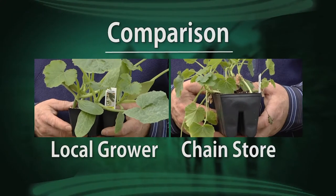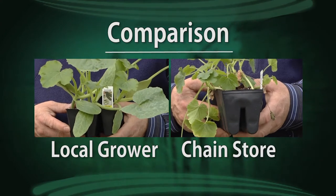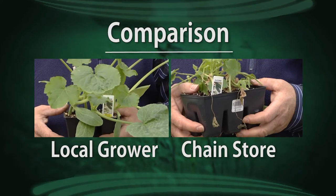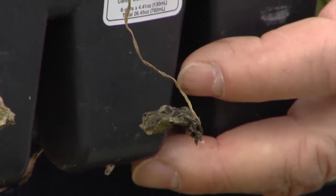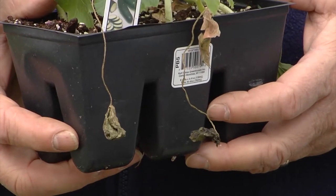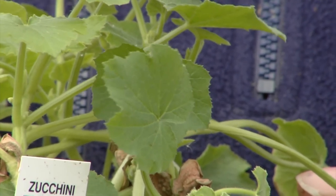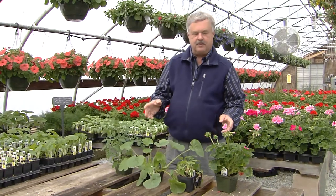Compare that to a plant I bought at a national chain store. This has really been stressed. It's growing sideways — these were under an awning, growing out to the light. It didn't have enough water; it was bone dry. There weren't staff there to water it, and it wasn't getting rain. It's got a lot of lower leaves dying — those are what you look for for that gray mold. It may even have a leaf disease you'd be bringing into the garden. You're paying almost the same amount — pay just a little bit more and get plants you know are going to grow.